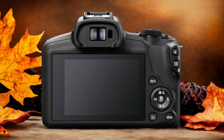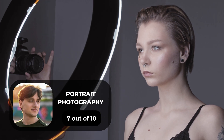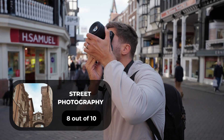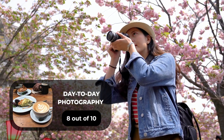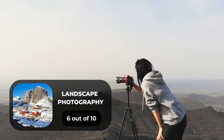Here are our ratings for the Canon R100. For portrait photography, we give it a 7 out of 10. For street photography, 8 out of 10. For sports photography, 8 out of 10. For day-to-day photography, 8 out of 10. And for landscape photography, we give it a 6 out of 10.